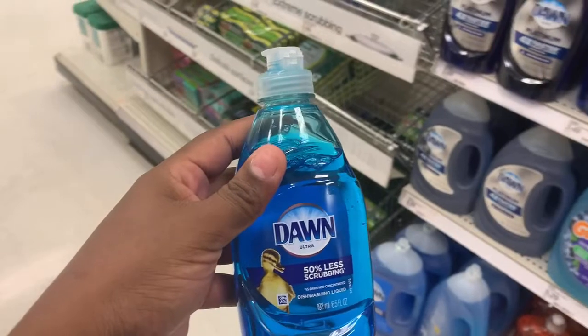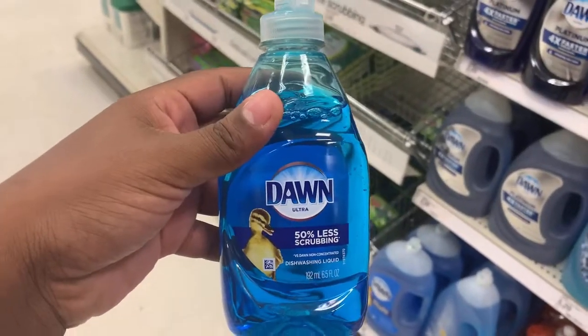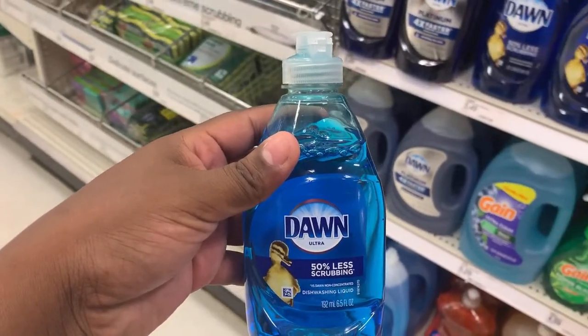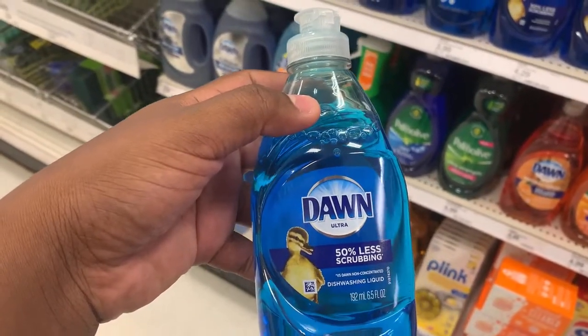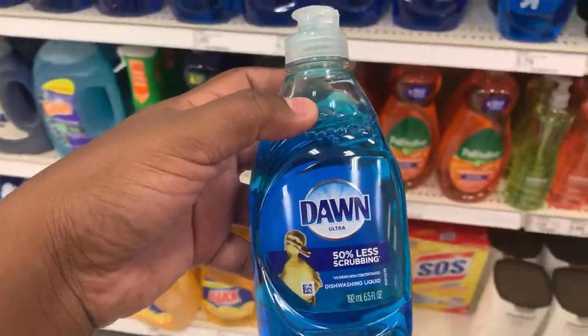I'm going to grab this right here — it's priced at a dollar and nineteen cents. We have a $3.25 back on ShopKick, which is a dollar and thirty cents, making this completely free plus an eleven-cent money maker.